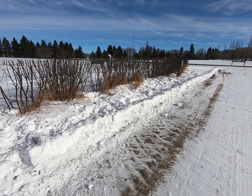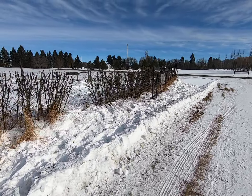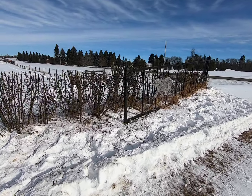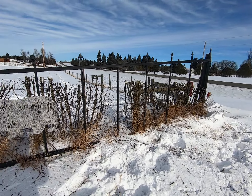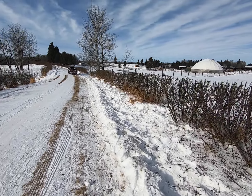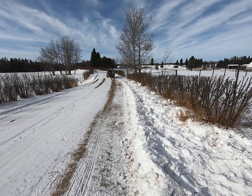Hello to all my honeybee fans. This is Honeybee Landscape Designs. I just wanted to show you guys what we're up to since yesterday. We started pruning this hedge. This morning we've just been doing some cleanup. This hedge is a long hedge down the driveway on this acreage.